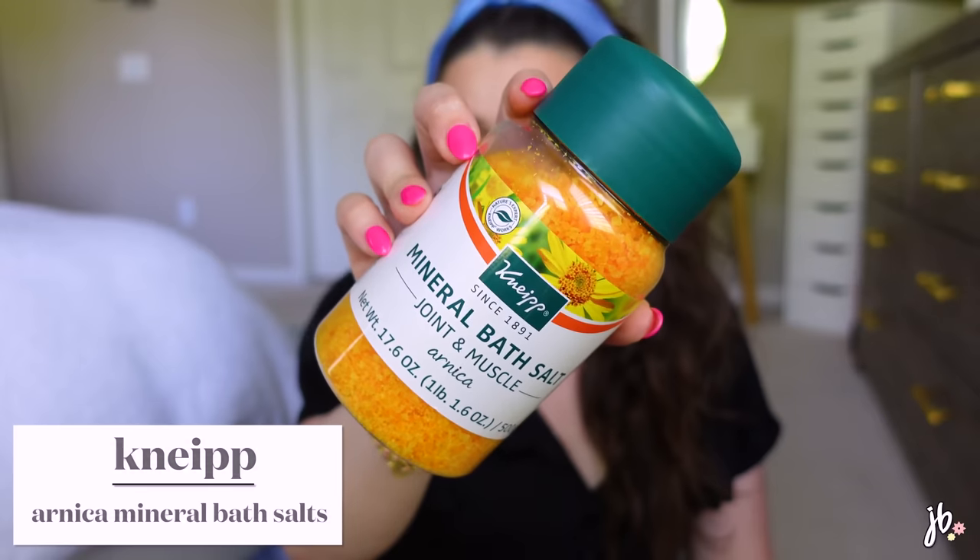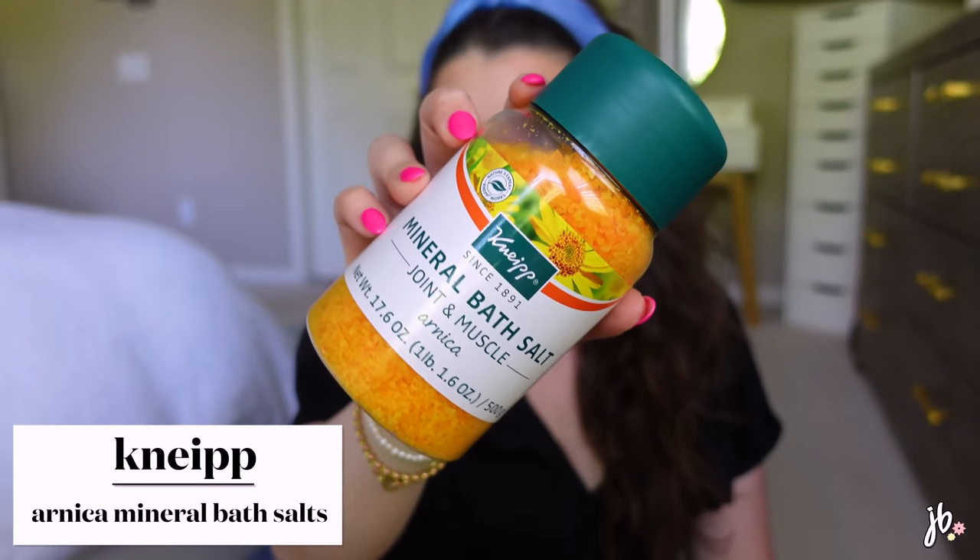Another repurchase — the Knipe mineral bath salt, the arnica one. It was recommended to me at a spa and I bought it there, but they mark up their products. I loved it because if I took a bath when I was sore, it really made a difference in how my muscles felt. Then I found out Ulta sells it for about half the price — around $20. I've since discovered their whole brand including their bubble bath. It's a high-end bath salt that's actually really good.